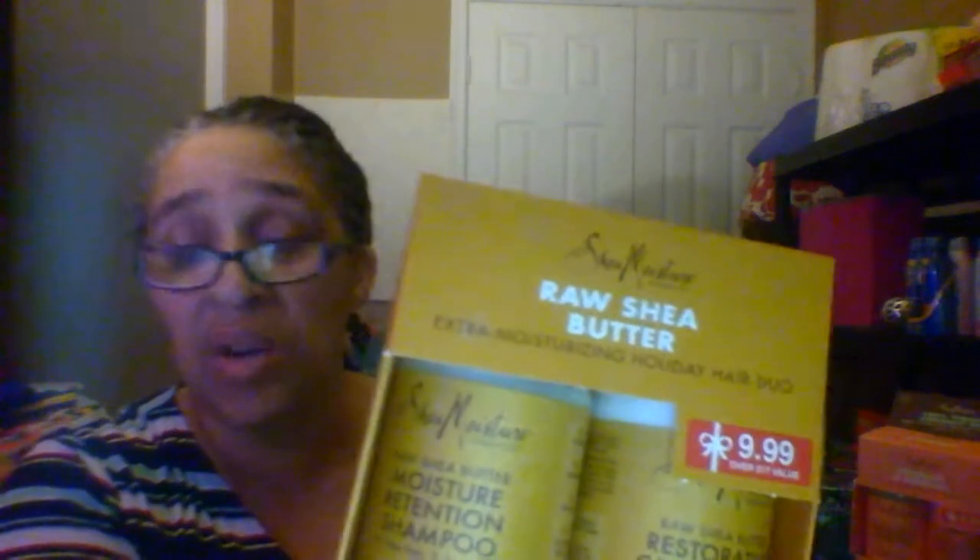I also bought these Shea Moisture gift sets — these were also 75% off. I think I bought probably all of them because they didn't have many left — I got about six of them. They were marked down to $2.49. If you bought $20 worth of Shea Moisture you got back $10 in Plenti points, so I did that deal two times and maxed it out.